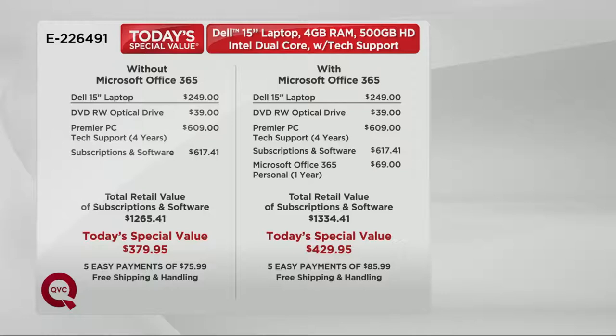There are two versions. We have one that is without Microsoft Office 365, and both of these computers will come with a DVD optical drive. We give you Premier PC support for four years — that's a $609 value. We give you another $600 worth of software. If you choose to go with Microsoft Office 365, which gives you Microsoft Word, Excel, PowerPoint, and OneNote, then you're going to have a $40 upgrade.